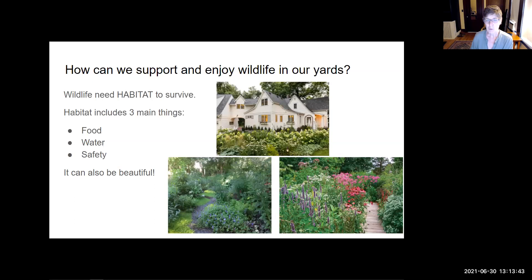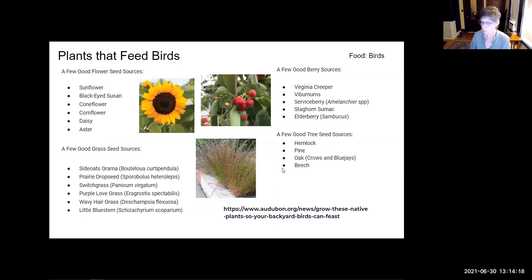So how can we support wildlife? Wildlife need habitat that provides three main things: food, water, and safety — and it can also be beautiful. As you can see from these pictures, you can have a lovely front yard that looks fairly formal in design but still be very wildlife friendly. Let's first talk about how to attract birds to your yard, which are everybody's favorite because they don't seem to do too much damage. I have a pretty dense slide here, but it has a lot of plants that birds really enjoy, particularly for their food and their seeds.